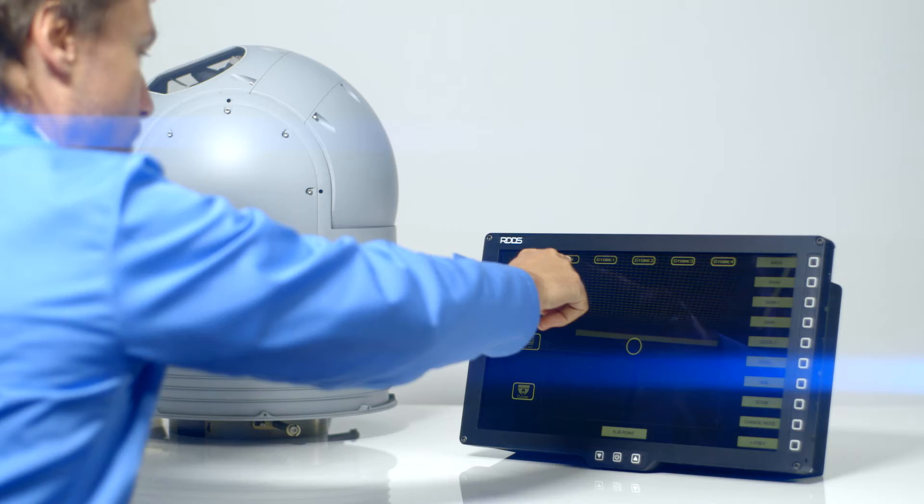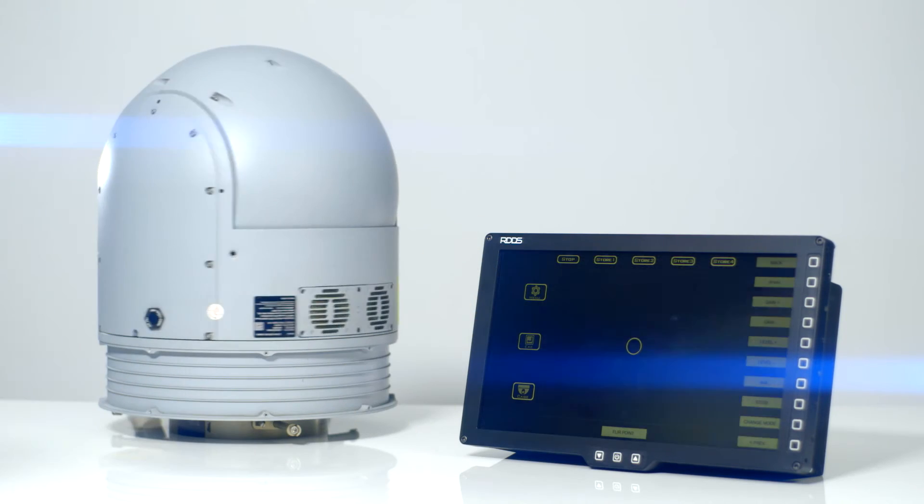The touchscreen system doesn't just emulate a standard controller — it makes possible all sorts of new functionality by using configurable presets to bundle commands that allow the operator the freedom to select multiple locations of interest and return to them in sequence.